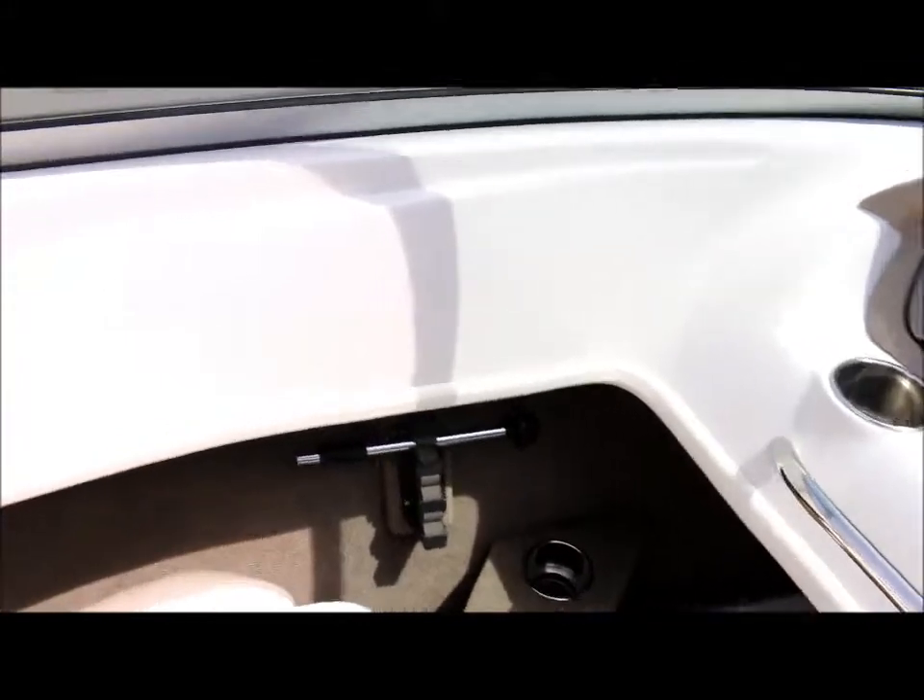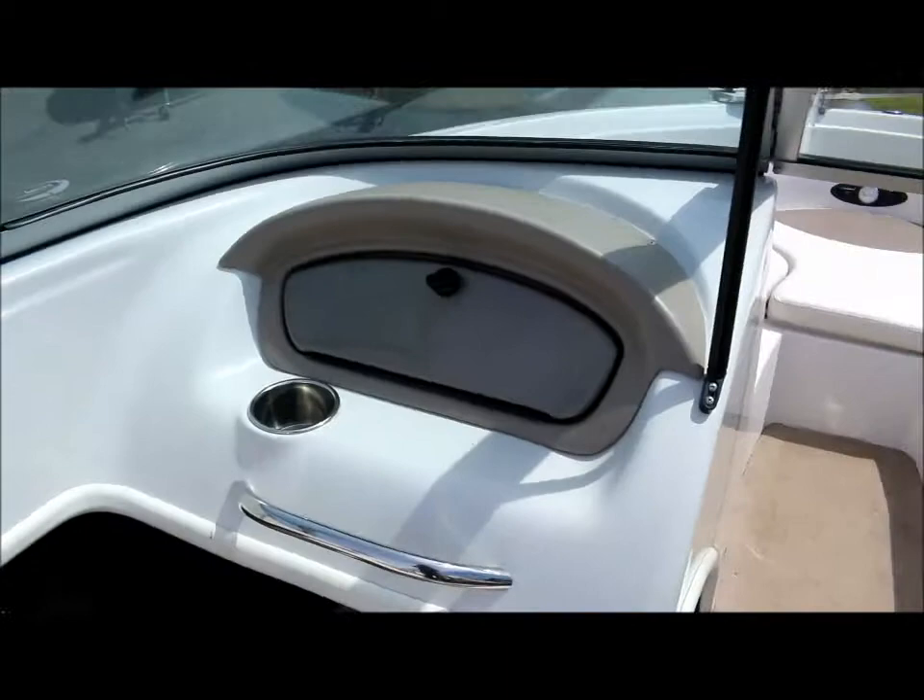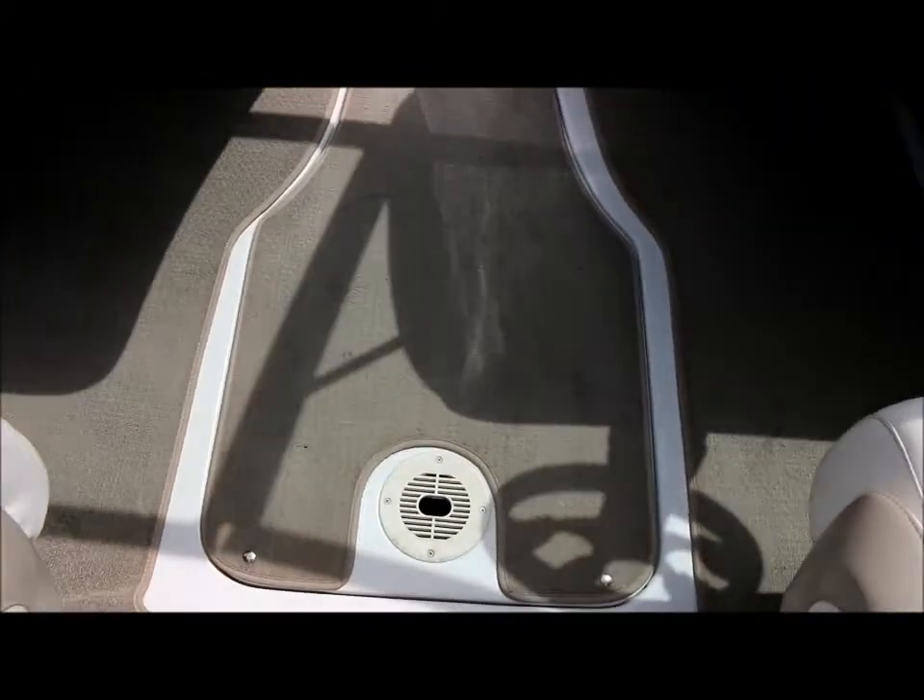You've got rod storage in here and a nice big storage locker down below.